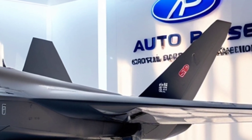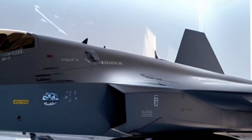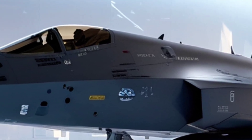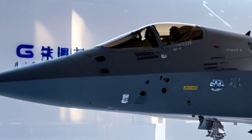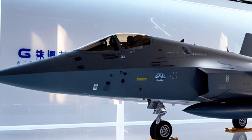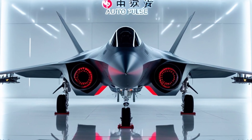The cockpit canopy glows like a predator's eye, hinting at advanced avionics and situational awareness systems. While the exact tech inside is classified, it's believed to include modern radar, data fusion, and possible artificial intelligence enhancements, giving the pilot a battlefield edge in both detection and decision-making.